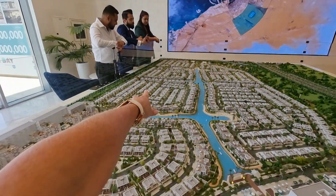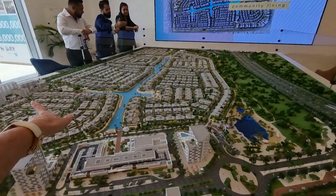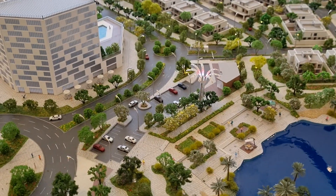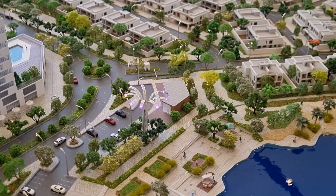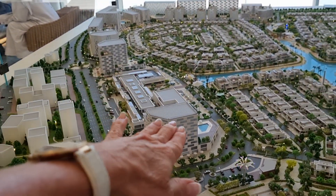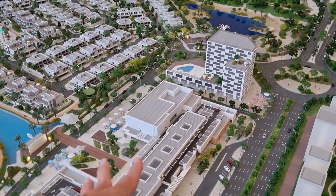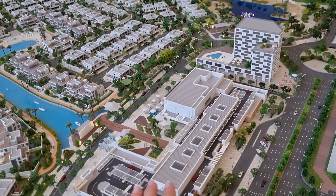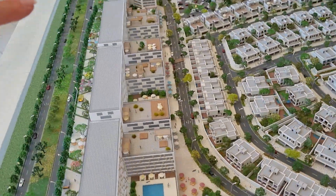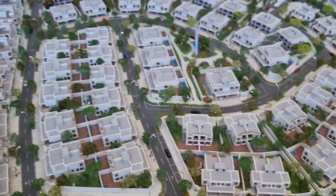Before we look at phase three, let's check out the whole district. Every entry point has gated security, so nobody can use the beachfront unless they're a resident of this area. This building will house all the retail — there is talk of a Carrefour supermarket, Spinneys, and all the adjacent shops, cafes, and salons that usually complement shopping areas around Dubai. These other buildings are not yet confirmed; they currently look like apartment buildings but haven't launched yet.